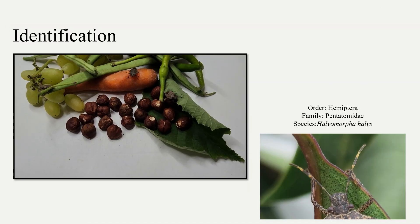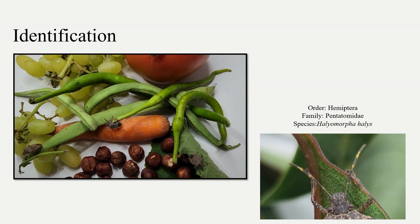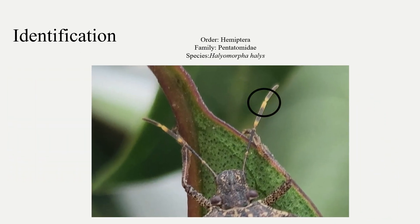The brown marmorated stink bug is an invasive pest which is native to East Asia. White bands on the last segments are a distinguishing characteristic.